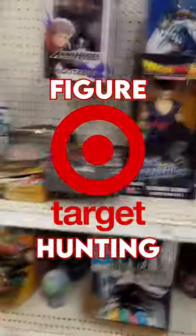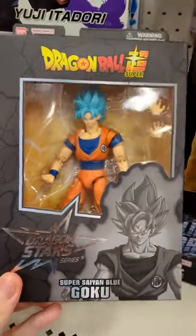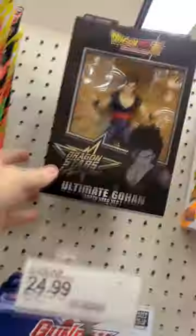Today we're going figure hunting at Target. Target actually had a bunch of stuff on the shelf today, including the superhero Ultimate Gohan from the Limit Breaker series, as well as the Dragon Stars Super Saiyan Blue Goku, along with some stolen Dragon Ball Adverge figures and Ultimate Gohan once again from Superhero, this time from Dragon Stars.